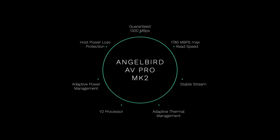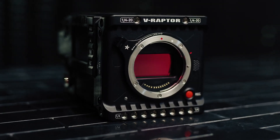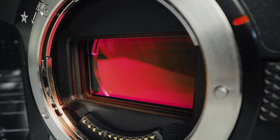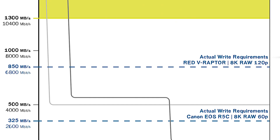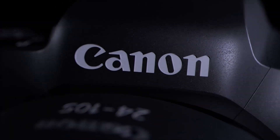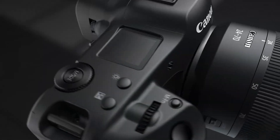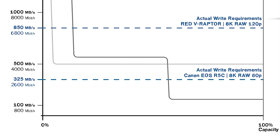The Mark II's can support a minimum sustained write speed of 1300 megabytes per second — not bits — or 1.3 gigabytes per second, whereas the Mark I supported 1000 megabytes per second. The maximum read speed is now 1785 megabytes per second, up from 1780. The Red V Raptor shooting 8K RAW at 120 frames per second generates a sustained stream of 850 megabytes per second, while the R5's 8K 30fps, the R5C's 8K 60, the R3's 6K 60, and the Nikon Z9's 8K 30 and 8K 60 generate 325 megabytes per second.